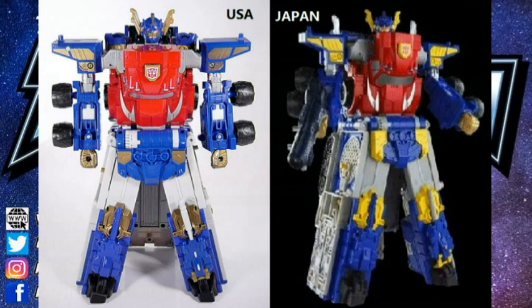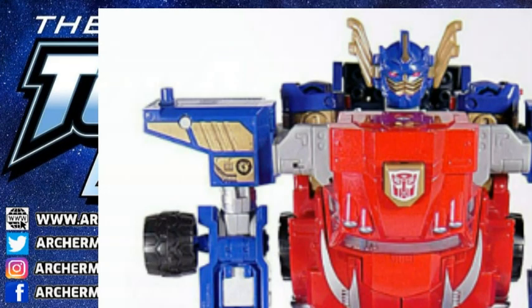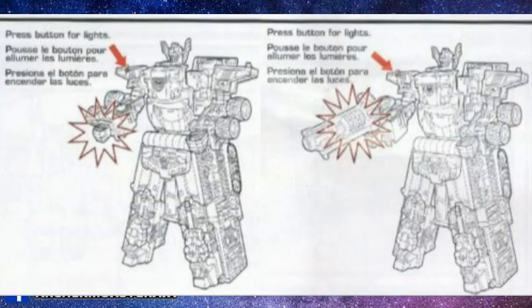Between the two versions it's mostly paint deco differences. There was supposedly a tab difference between the American first print run and the Japanese one — tabs on the arms that give more articulation were removed in the Japanese version to give more range of motion. He also has a little button on his shoulder for the light-up gimmick for the clear weapons and to hold the Star Saber, which is another clear accessory that was planned.